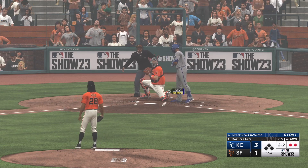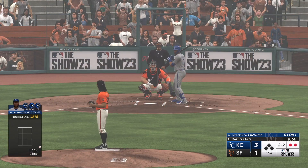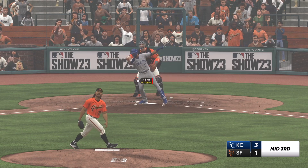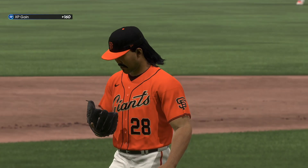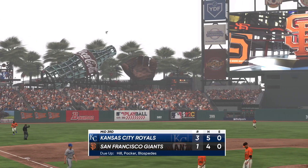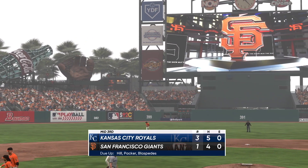Two balls, two strikes to count with two outs. Swings and misses — struck him out. Three runs for them here and they move ahead. We head down to the home half of inning number three. It's the Royals three and the Giants one.